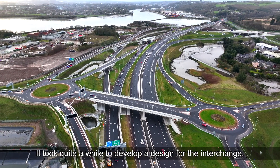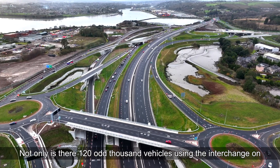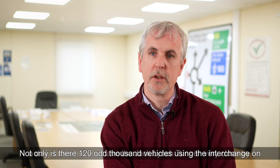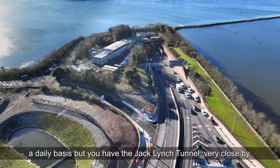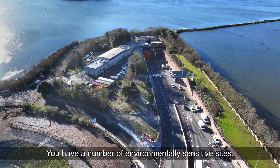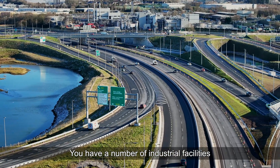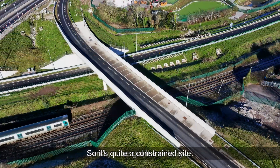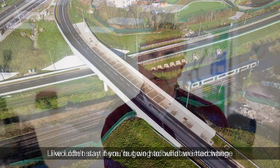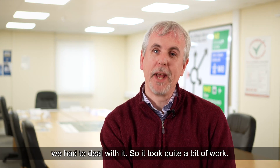It took quite a while to develop a design for the interchange, as it is a complex area. Not only are there around 120,000 vehicles using it daily, but you have the Jack Lynch Tunnel very close by, Lough Mahon nearby, a number of environmentally sensitive sites, industrial facilities, and the railway. It's quite a constrained site — as I often say, if you were going to build an interchange, I wouldn't start here.